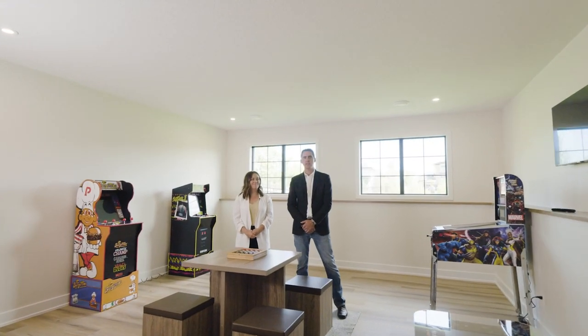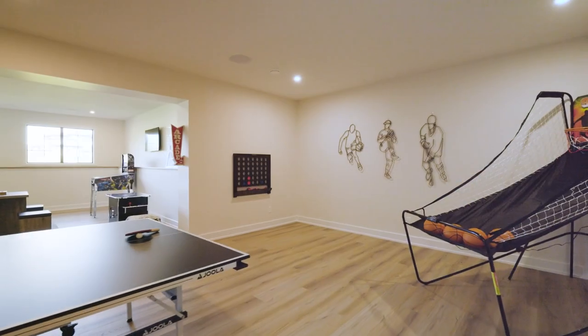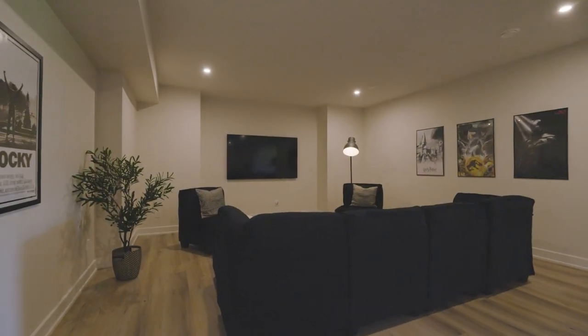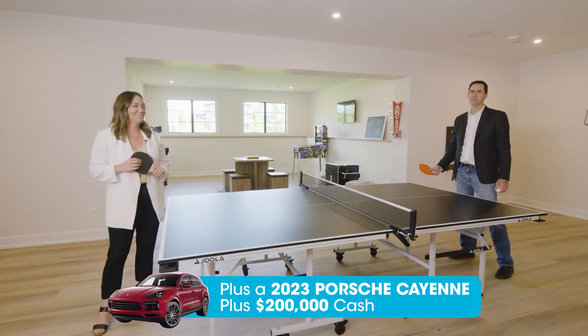The lower level of this grand prize show home features another bedroom with a large en-suite and walk-in closet, but the real feature down here is the games area. It's got basketball, ping pong, Connect Four, a snack bar, and a movie watching area. Not only is the grand prize this incredible home, but you also get $200,000 cash and a Porsche Cayenne. Good luck everybody.